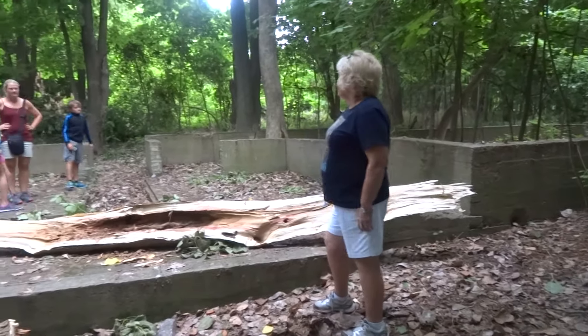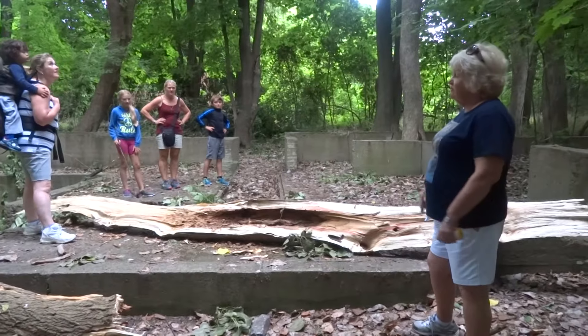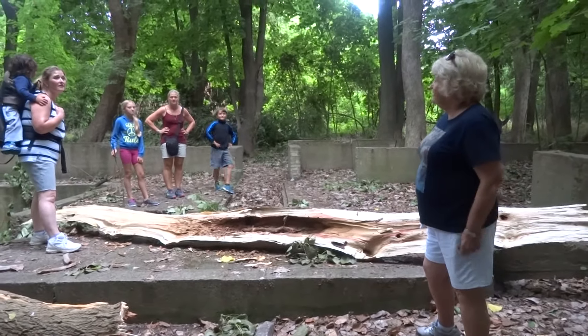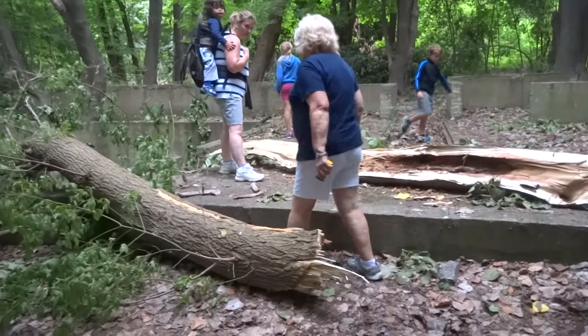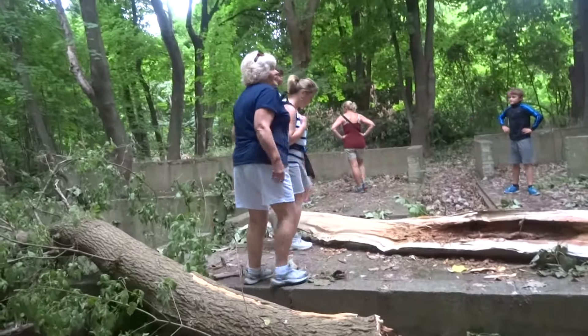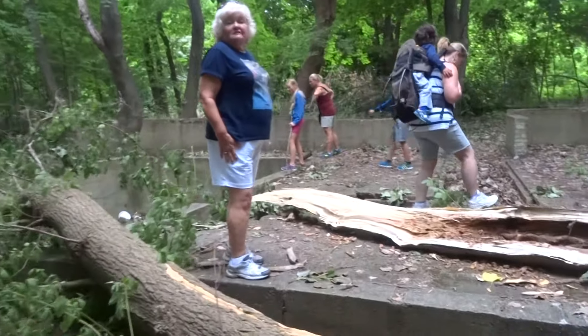Tell us about the history of where we're at right now. We're on Peach Island, and we're viewing the Hiram Walker Cottage. It was built at the turn of the century and abandoned at the end of the 1950s.